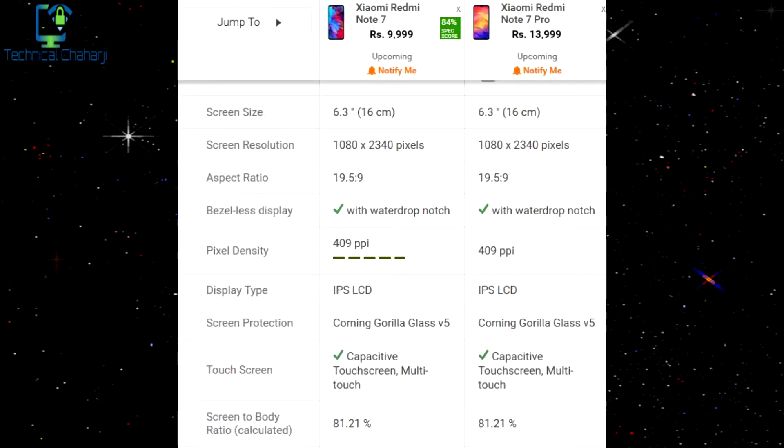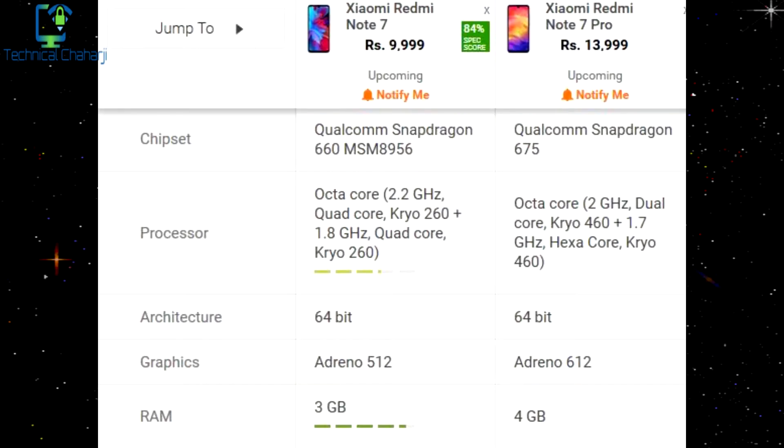Let's first start with the specifications of both phones. On one side we have the Redmi Note 7 and on the other side we have the Redmi Note 7 Pro. Both have a screen size of 6.3 inches, both have an aspect ratio of 19.5:9, both have a bezel-less display with a water drop notch, both have Corning Gorilla Glass 5 screen protection, and both have a screen-to-body ratio of 81.21%.